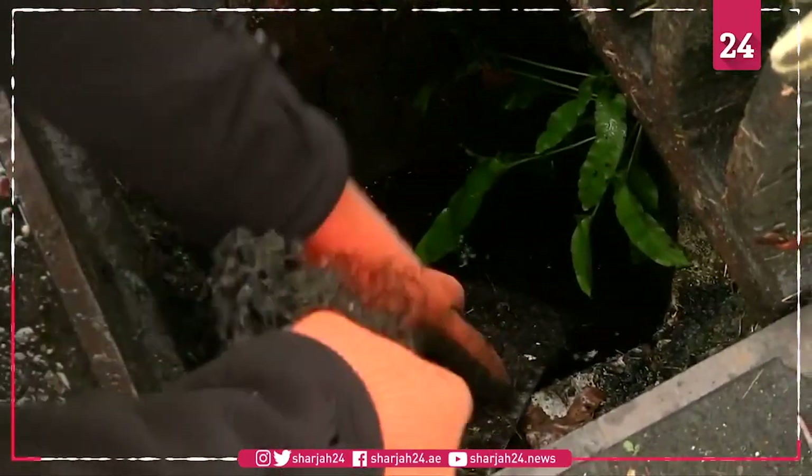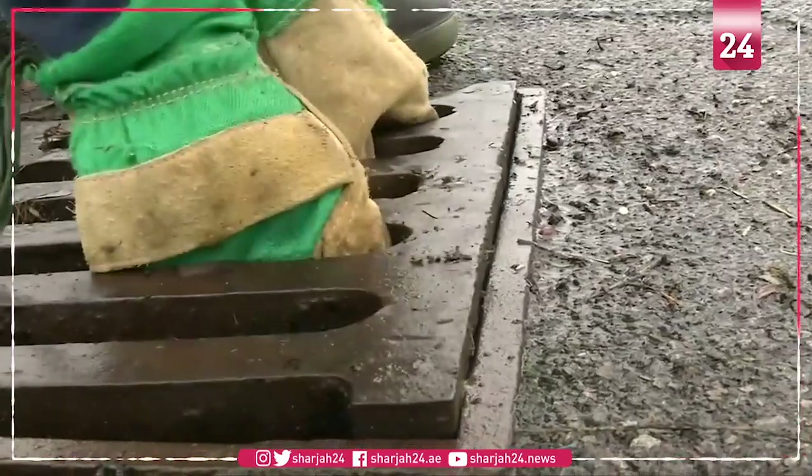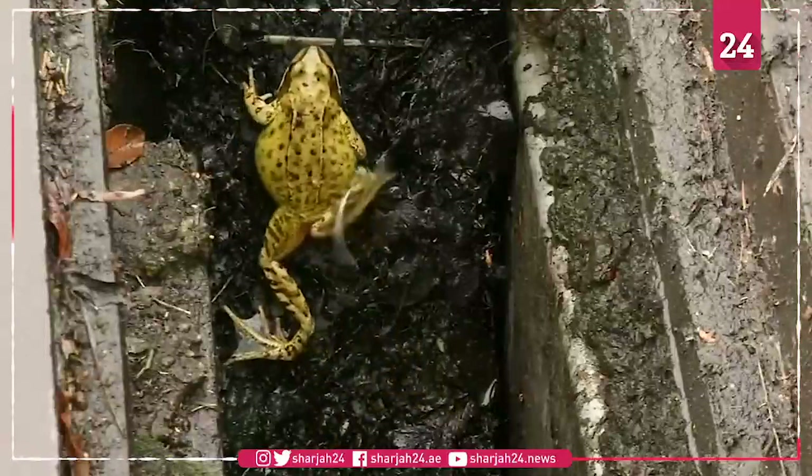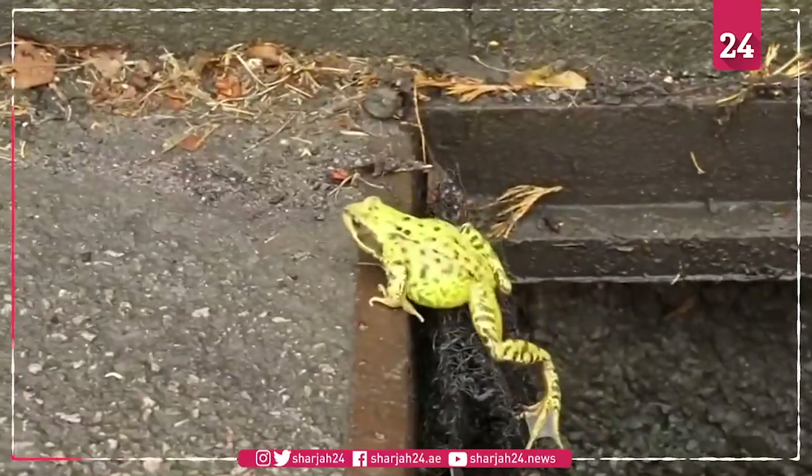The ladders cost £15 each, so couldn't realistically be added to every drain. But installing them at known trouble spots near breeding sites should give conservation efforts something of a leg up.